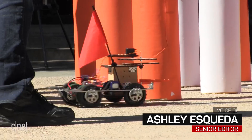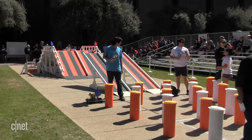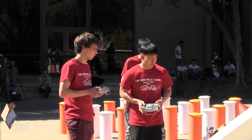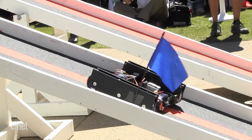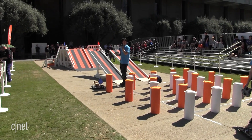It's kind of like Double Dare but with robots. Welcome to the Caltech Robstacle Course. Five teams composed of Caltech mechanical engineering students competed in this annual tradition where robots go head-to-head in a series of challenges. This year's theme: an obstacle course.